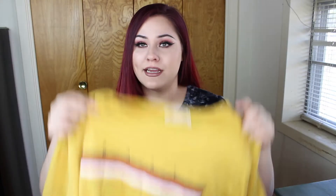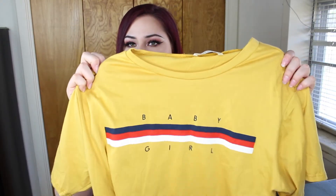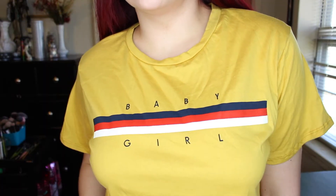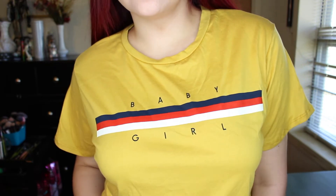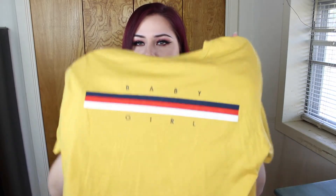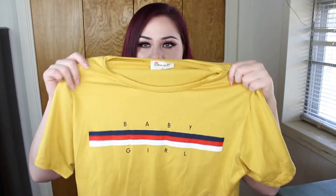I also got another mustard yellow shirt, except this one says 'baby girl' on it and has little stripes throughout. It's another cropped one. Most of the shirts I got are cropped — that's what's in style right now and they didn't really have full-length shirts. This shirt was $7.99.